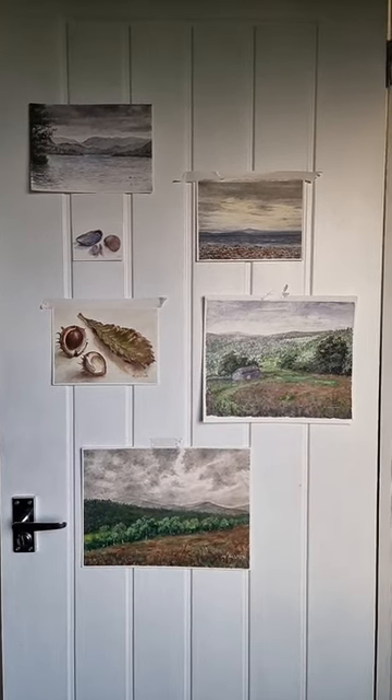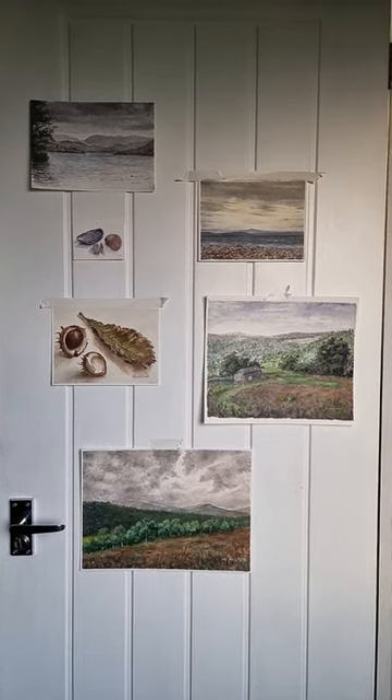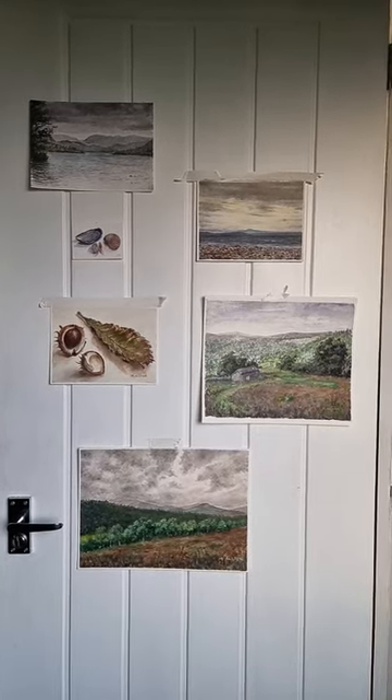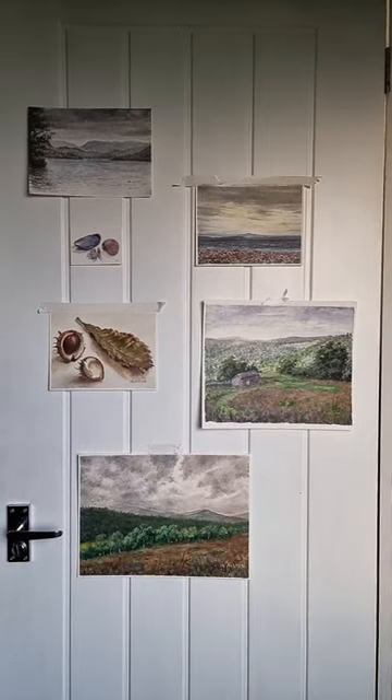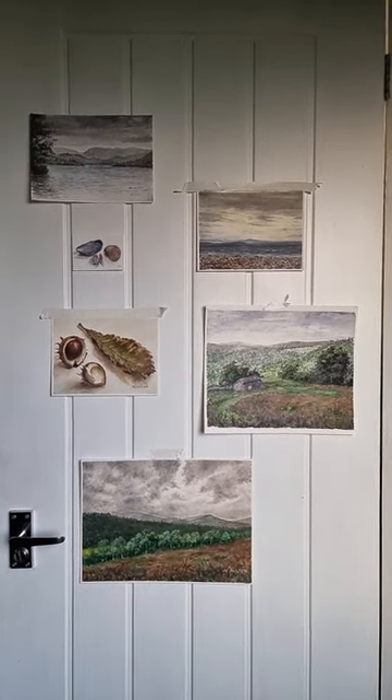There will be videos of how these were created when I return — well, most of them anyway — as I've got the footage of me painting them. But I just couldn't edit them here and the Wi-Fi isn't good enough to be able to upload them when they're done.